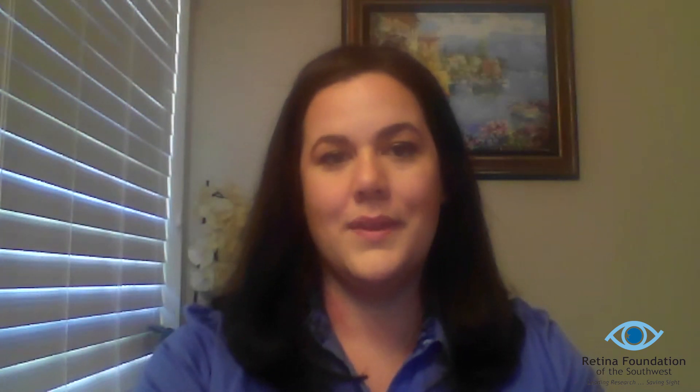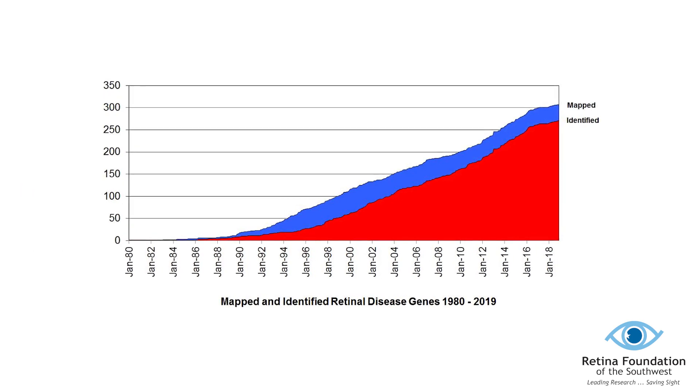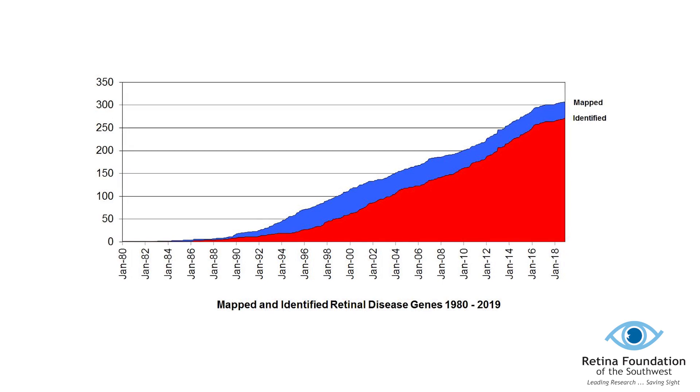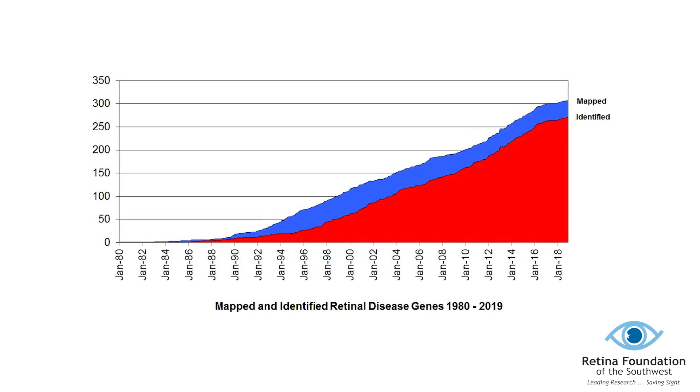This allows us to see how diseases affect individuals and their family members across generations. These collections of data also enable research collaborations with other groups so that scientists can better understand these diseases and how to treat them. These registries are also used to help researchers find participants for research studies and clinical trials. Here at the Retina Foundation, we enroll patients in these registries so they can be contacted now and in the future as more clinical trials become available.